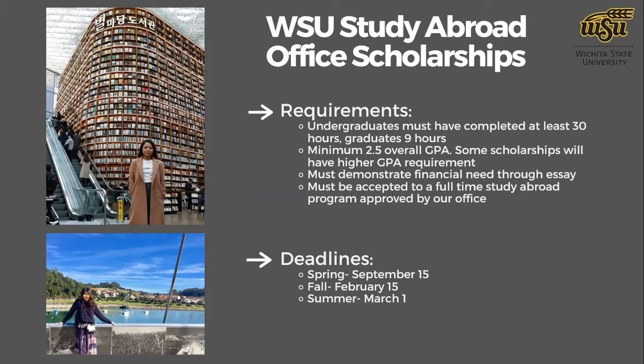Deadlines are listed on our website. For spring programs, the scholarship application deadline is September 15th. For fall, it's February 15th, and for summer, March 1st. In recent years, we've also offered additional scholarships for travel seminars or programs less than three weeks, which may have earlier deadlines and are more need-based. It's always good to plan early — even if you see the March 1st summer deadline, planning well in advance ensures you don't miss out on any scholarship opportunities through Wichita State or outside resources.